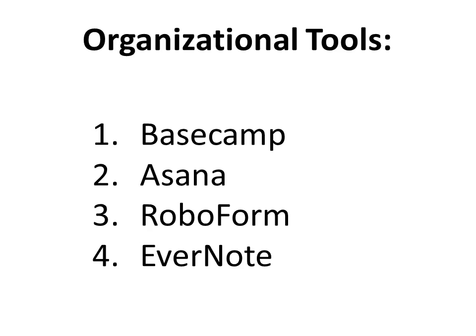And lastly, Evernote is a great software that can be used to keep everything that you have organized and searchable, both online and on your computer, so that you never lose a thing again.